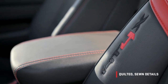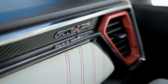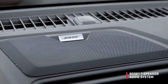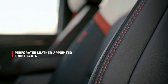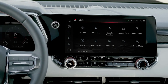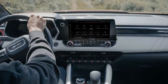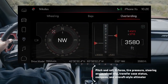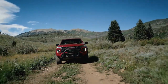The Canyon comes in several trim levels, from the base SL to the top-of-the-line Denali. You can also choose between two cab sizes, two bed lengths, and four engine options. The engines range from a 2.5-liter four-cylinder with 200 horsepower and 191 pound-feet of torque, to a 2.8-liter turbo diesel with 181 horsepower and 369 pound-feet of torque. The Canyon can tow up to 7,700 pounds and carry up to 1,605 pounds of payload.